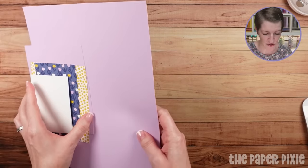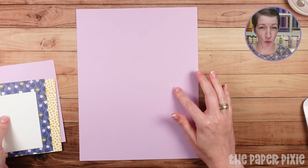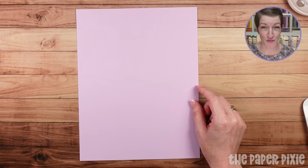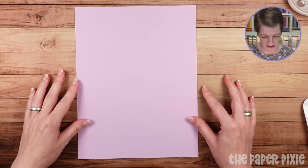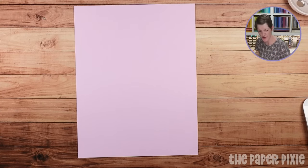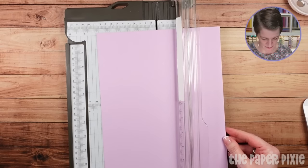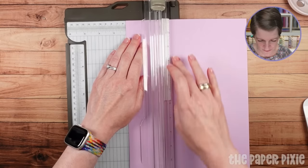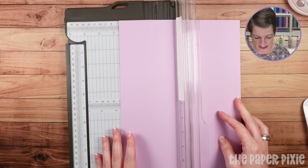For your card base, I'm going to cut it from a full sheet of 8.5 by 11, to show you how you can score first and cut once to get two card bases. I always recommend if you're going to sit down to create cards, you might as well make two or more since one card is a half sheet of paper. I'm going to pull out the paper trimmer — we're going to first do a score line at two and one eighth.